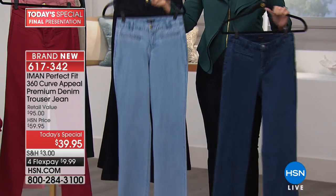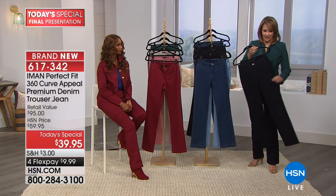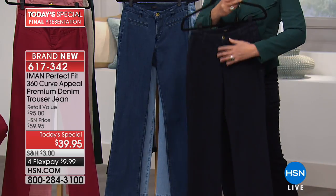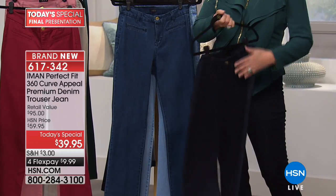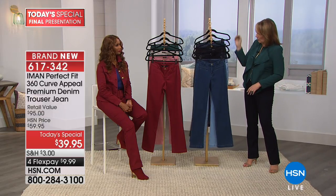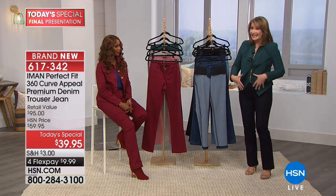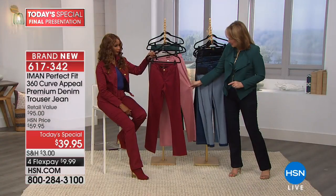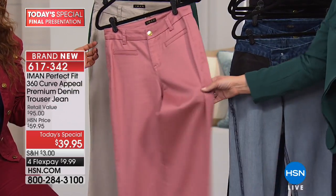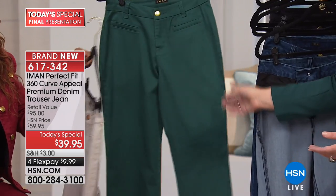The number one most popular choice today has been the black — it's a jet ink black with all-black stitching, which makes it dressier and so sleek. That's the premium denim we absolutely love. Also available: sangria — an absolutely gorgeous deep blush — a beautiful addition to your wardrobe for fall and holiday. Then there's stone taupe and the jade color, which looks fantastic with the jacket for a little suited effect.